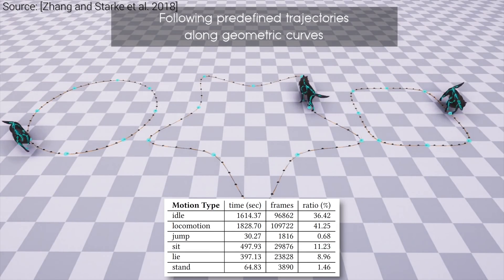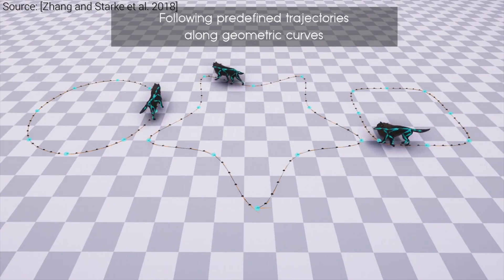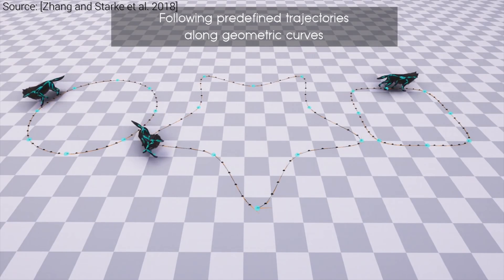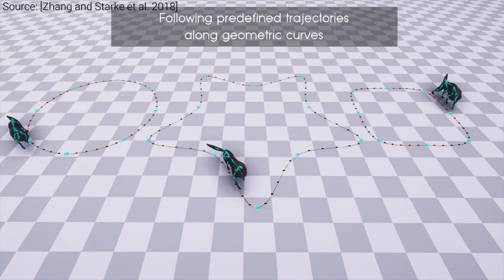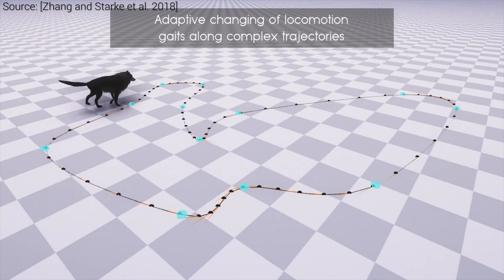And this technique can deal with unstructured data, meaning that it doesn't require manual labeling of the individual motion types, which saves a ton of work hours. Beyond that, as we control this character in the game, this technique also uses a prediction network to guess the next motion type, and a gating network that helps blending together these different motion types.